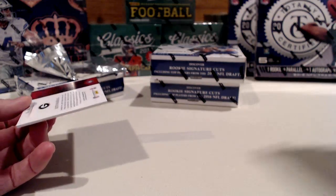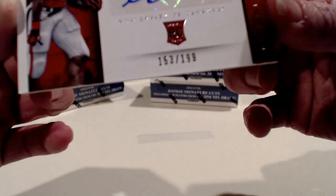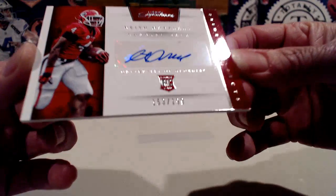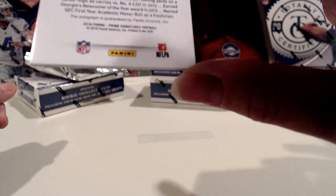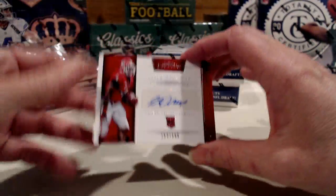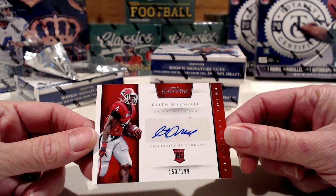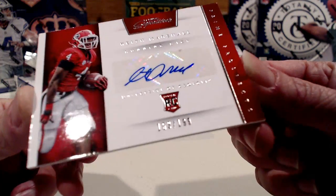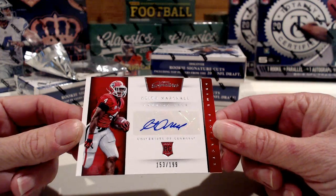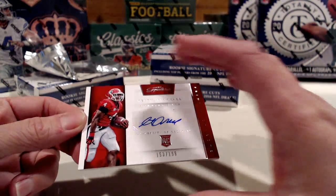Our hit for this box looks like we have a pretty good one here. Keith Marshall, rookie card, numbered 153 to 199. I do not know who Keith Marshall plays for — I'll just say that up front. I will find out who Keith Marshall was drafted by before I ship the cards out. That's the end of box one, guys.